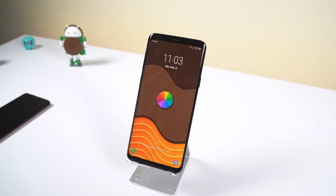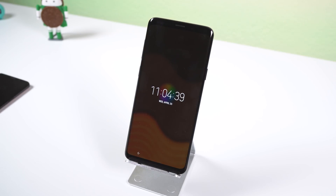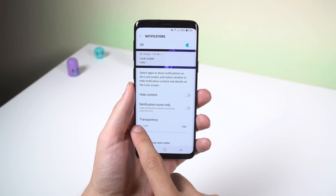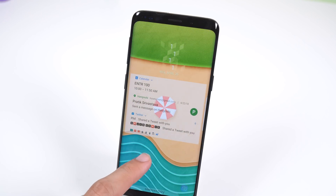Starting with the lock screen, the color of the clock will match the color of your wallpaper, and tapping on the clock will center it and also show you the seconds. You can also adjust the transparency of your notifications within the settings. This control combined with the new clocks and color choices can lead to some unique lock screen experiences.